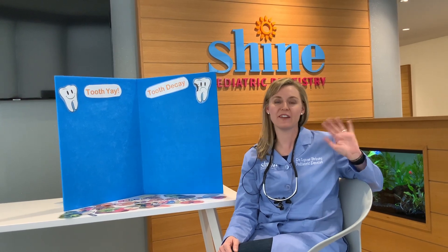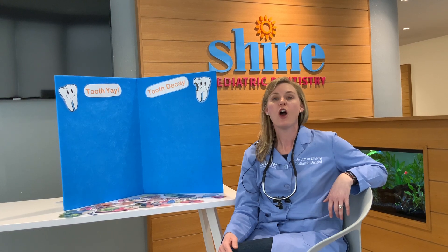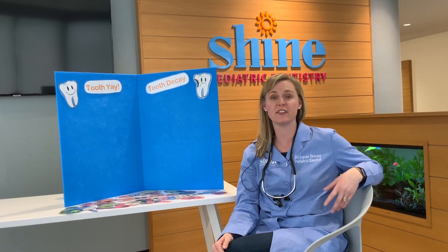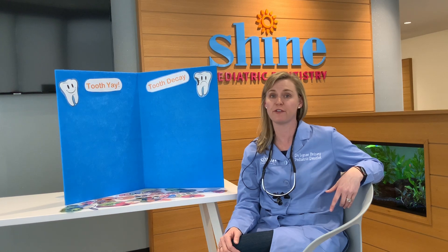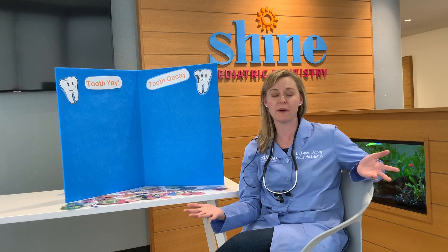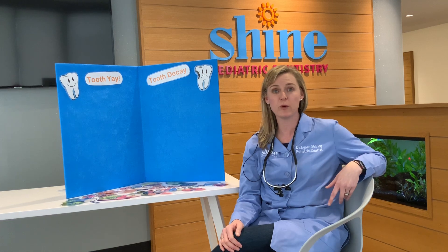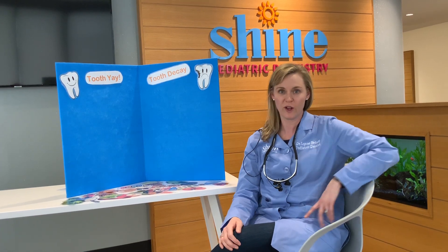Hi, it's Dr. Lindsey Briney from Shine Pediatric Dentistry. It's so nice to see you today. We're gonna go over now how about healthy snacks — what's good for your teeth and what's bad for your teeth. Some of you may have already listened to one of our favorite books, Sugar Bug Doug, that talked to you all about how to take care of your teeth and a little bit about healthy snacking. So now we're gonna test your knowledge and see what you know.